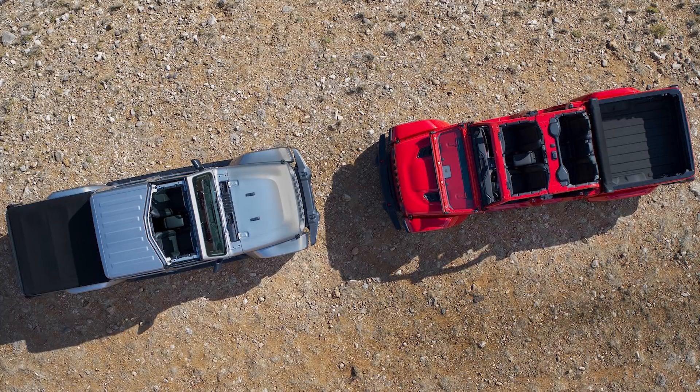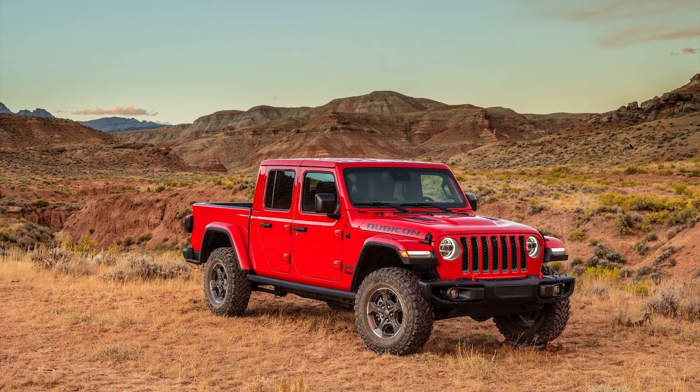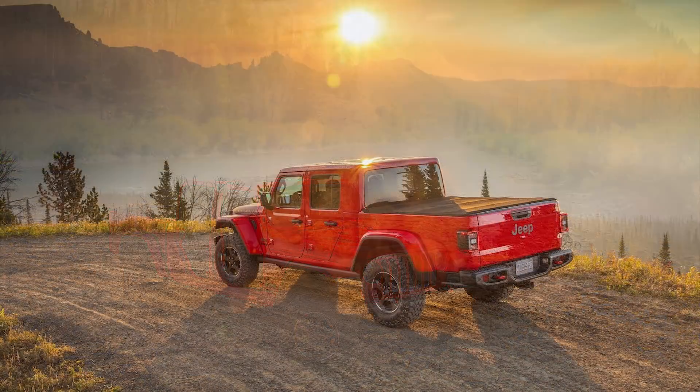That's all the information we know right now about the 2020 Jeep Gladiator. Jeep fans are ecstatic about the return of the Jeep pickup, and there really seems to be genuine excitement about the model with tons of never-ending demand for Jeeps. So as long as the price is right, this should be a huge success.